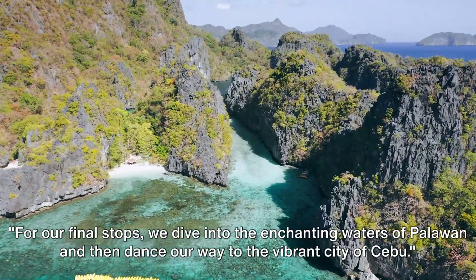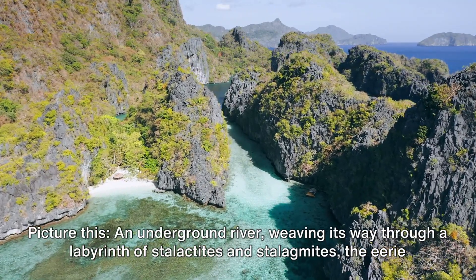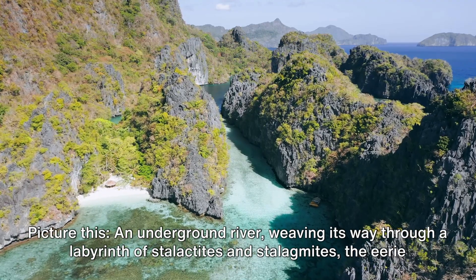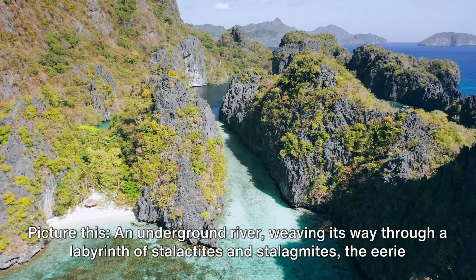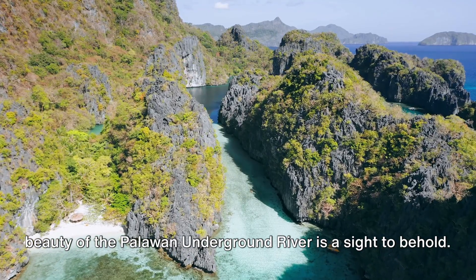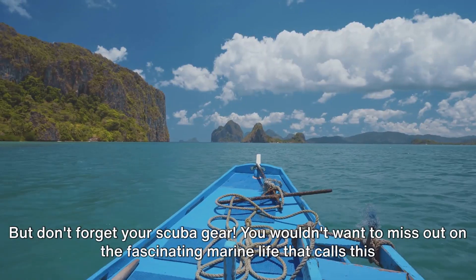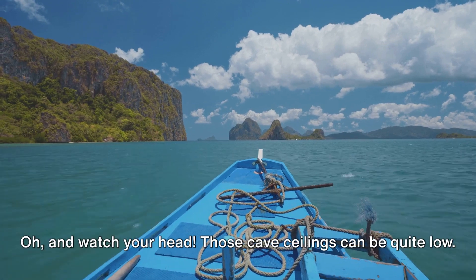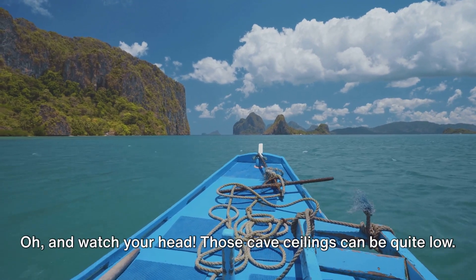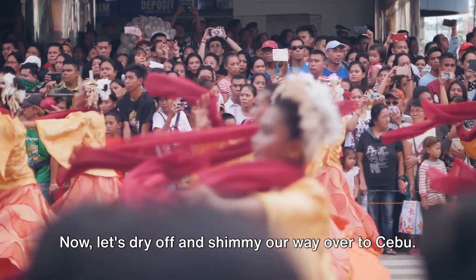For our final stops, we dive into the enchanting waters of Palawan and then dance our way to the vibrant city of Cebu. Picture an underground river weaving its way through a labyrinth of stalactites and stalagmites. The eerie beauty of the Palawan Underground River is a sight to behold. But don't forget your scuba gear — you wouldn't want to miss out on the fascinating marine life that calls this subterranean wonder home. Oh, and watch your head: those cave ceilings can be quite low.